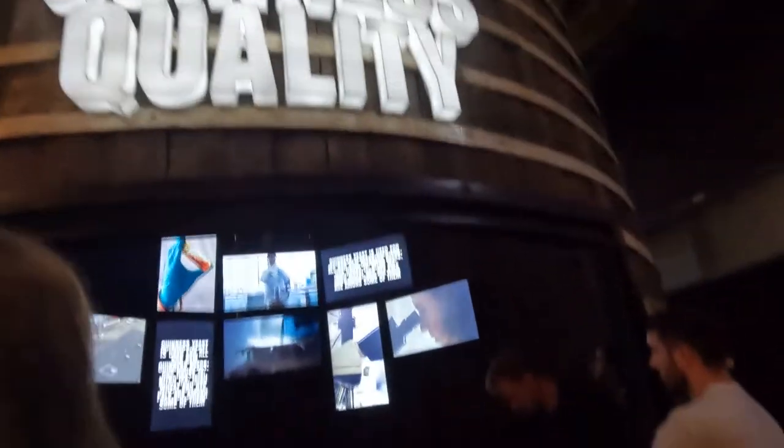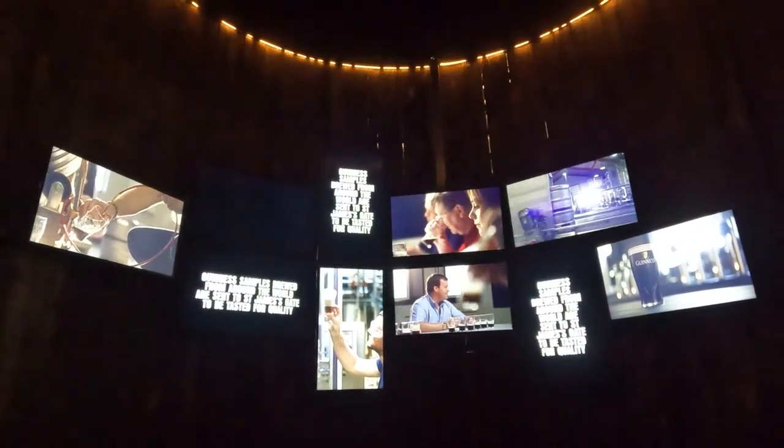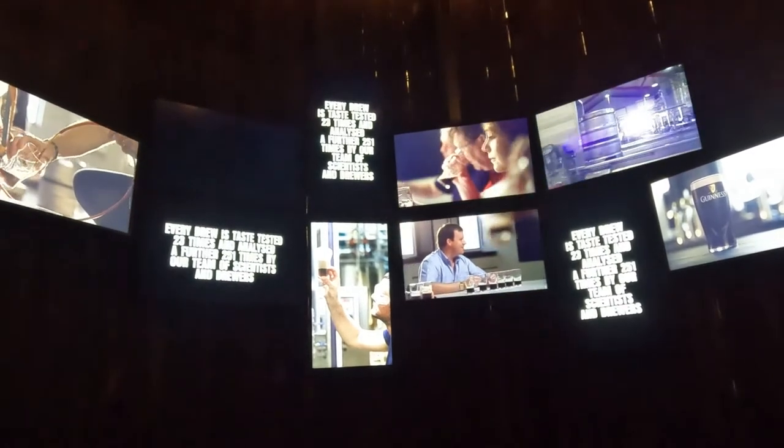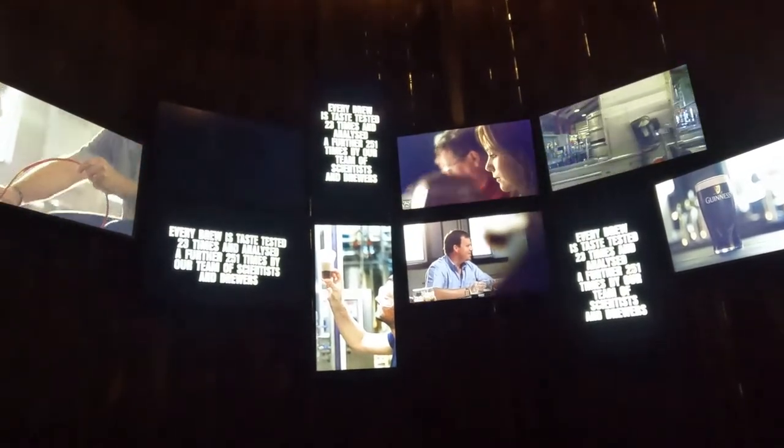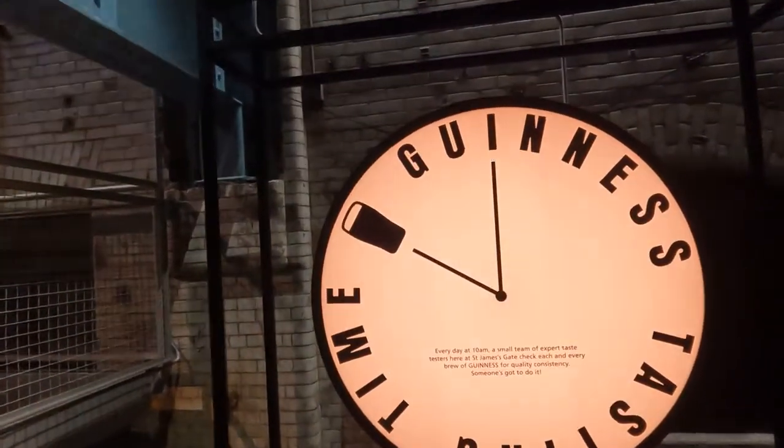The next stop is Guinness Quality. This is a neat video about the quality of Guinness. Guinness brews from around the world are sent to St. James's Gate for quality assurance and tasting. Every brew is taste tested 23 times and then analyzed 250 more times by scientists. They have taste testing at 10 a.m. every day to make sure the beer tastes the best.